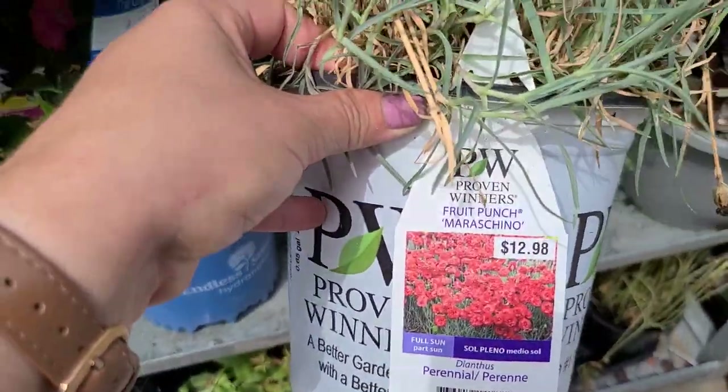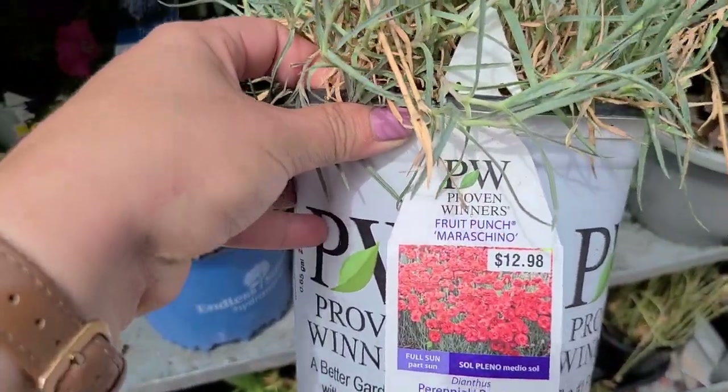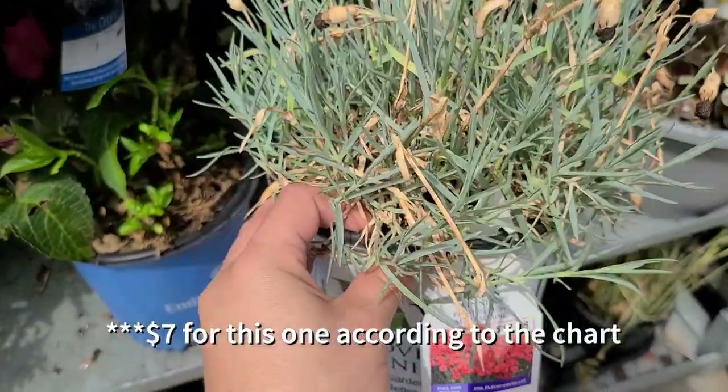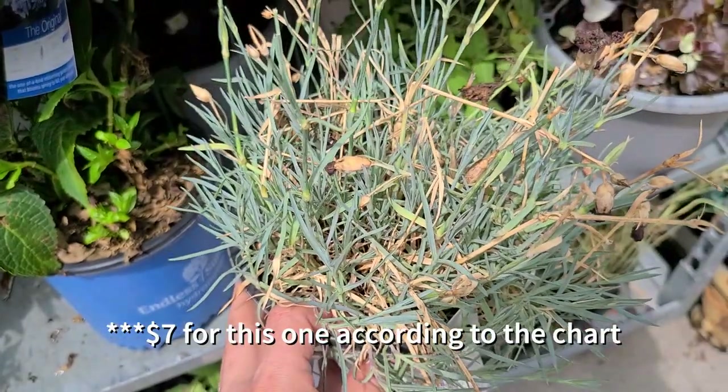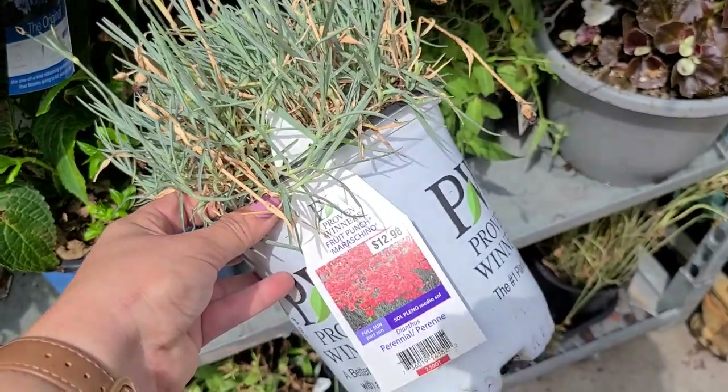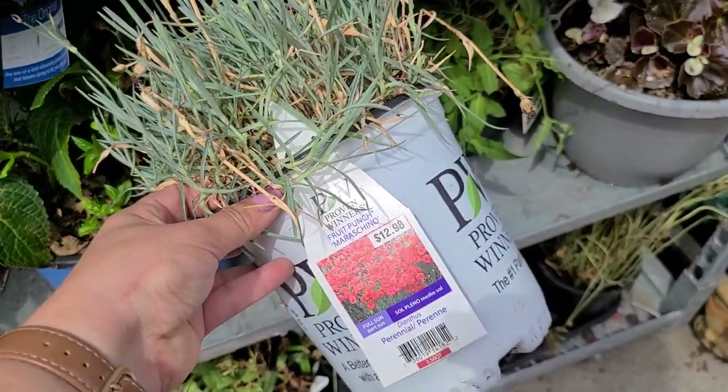Some dianthus — this one is called Fruit Punch Marachino and it would be 50% off, so this would be around $6.50. It has a lot of good foliage in here, you just have to clean it up and plant it, and it would come back for you next year with a little water and a little TLC.